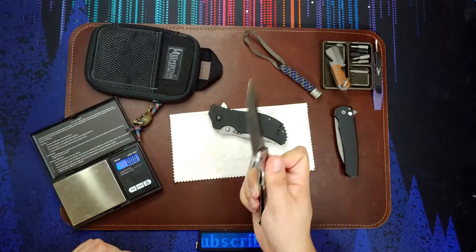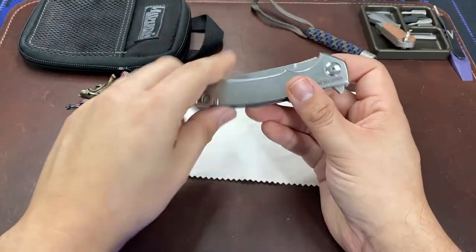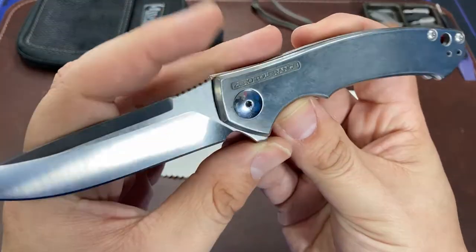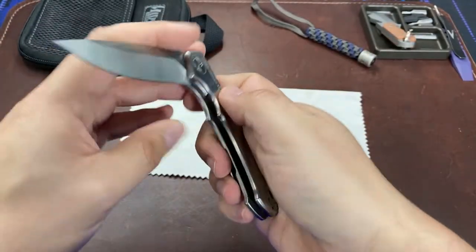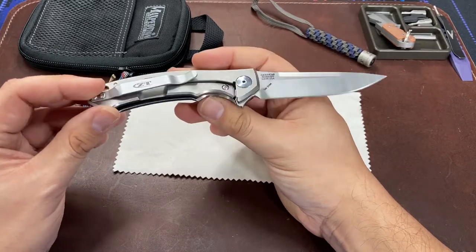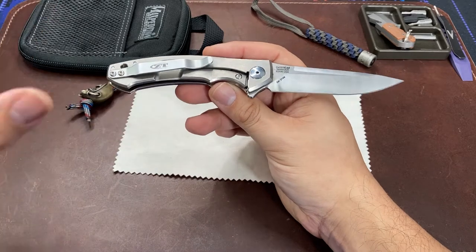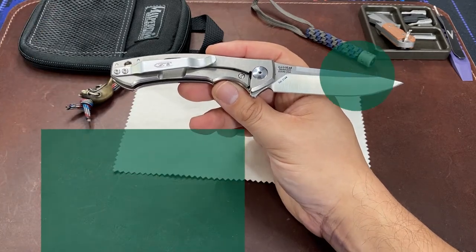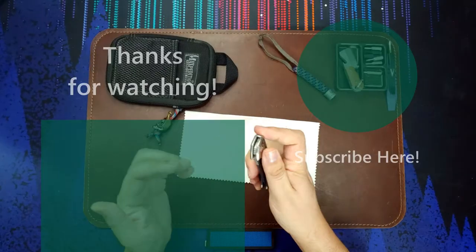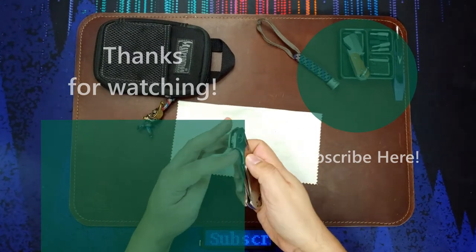Definitely looking forward to next October. Thank you very much to the organizers of Knife Club's Spooky Swap — this is Spooky Swap 2021 and I am a very happy camper with my Zero Tolerance 0450. This is an amazing knife and an incredible find. If you have any questions please leave a comment below. I'm just going to enjoy this knife and I hope you all have an excellent day. Thanks for watching, see you later, bye bye.